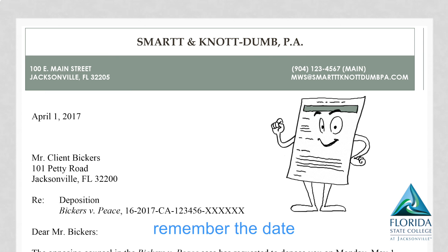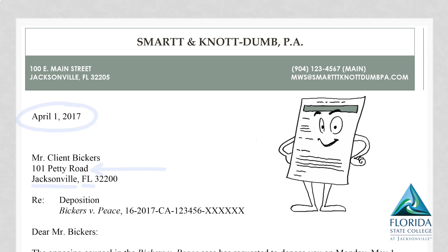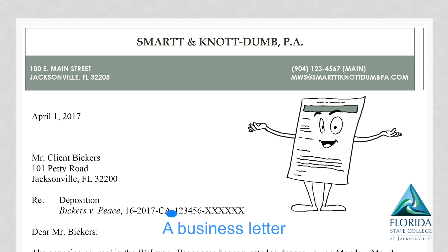What comes next? Remember the date that you wrote to this person, with their street, city, and state. Who's it from? Where's it going to? When did you send it? What should they do? A business letter is always the same — you start off at the top with a company name.